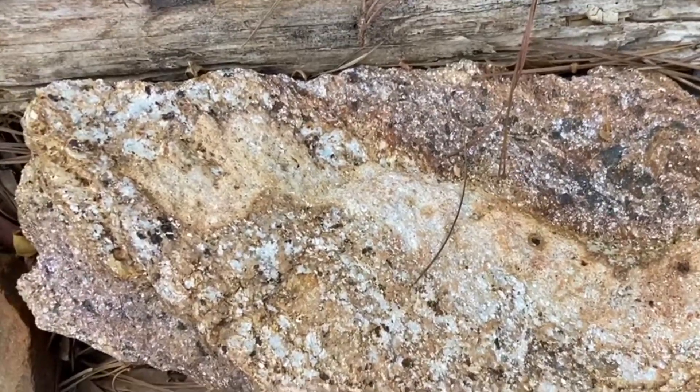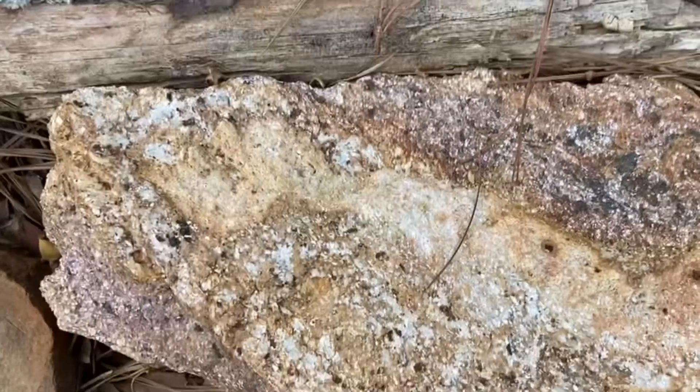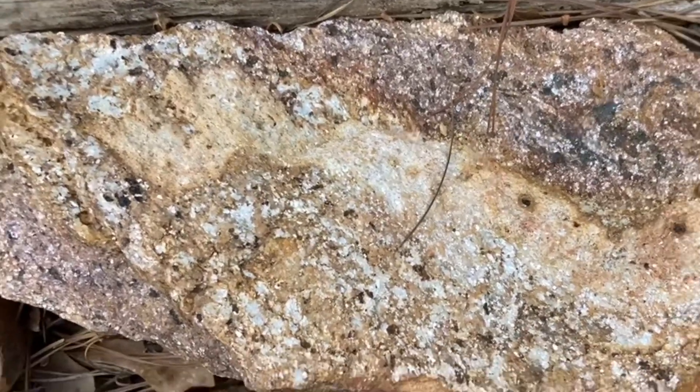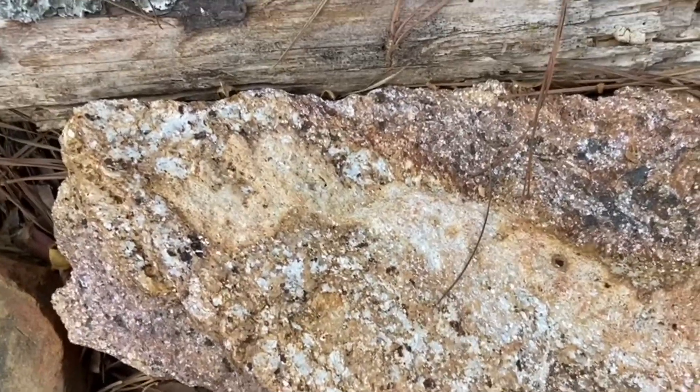Hydrothermal. If you see quartz muscovite schist that doesn't have pyrite and sericite in it, then you know it was just sand and mud sediments that settled down and were metamorphosed.